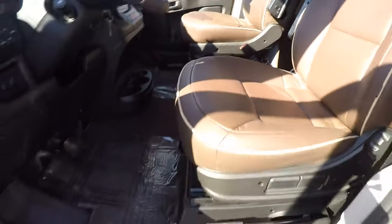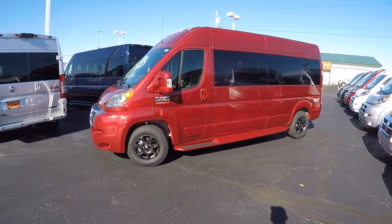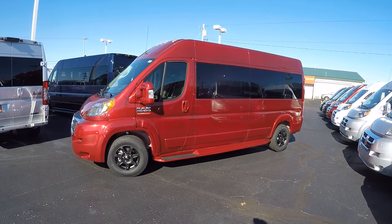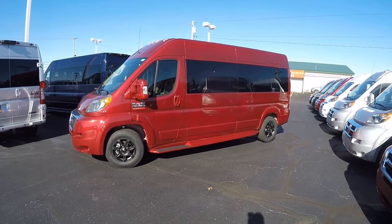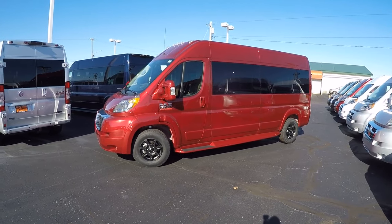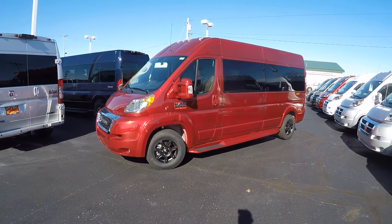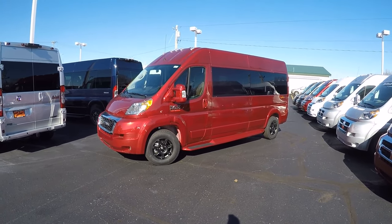That pretty much wraps up the front and the outside of this 2019 Sherry Ram Promaster 9-passenger conversion van. If there was anything I didn't cover, please don't hesitate to give me a call, and if you have questions about a different van please call us as well. If you like the videos we do, I kindly ask that you subscribe to our YouTube channel and like us on Facebook, so you get notified anytime we put new content up and don't miss out on the next great deal here at Paul Sherry Conversion Vans. Once again, I'm Justin Smith — I appreciate your time and we'll talk to you soon.